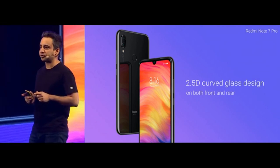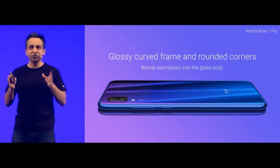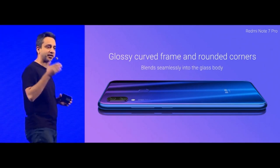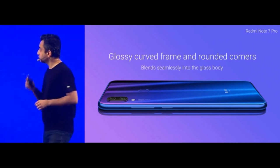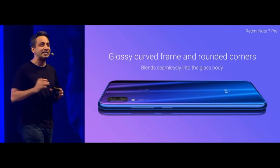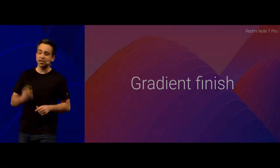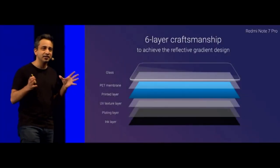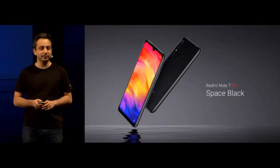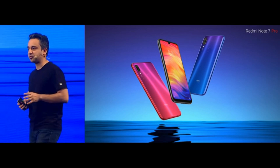This curvature, both front and back, seamlessly blends in with the frame, giving you a perfect unibody experience. The hand feel on the Note 7 Pro is absolutely amazing — something you do not expect from a device like this. The flash is actually underneath the glass — that's how seamless the overall design is. Amazing attention to detail. For the first time, we are also introducing a gradient finish: six layers coming together to give you an incredible finish in multiple colours. Absolutely stunning, and I must commend our engineering team for an excellent job.